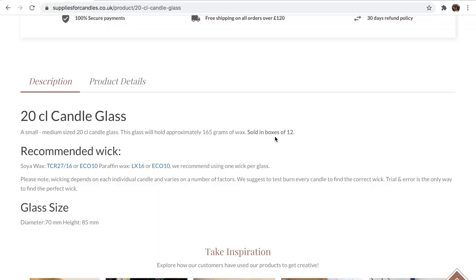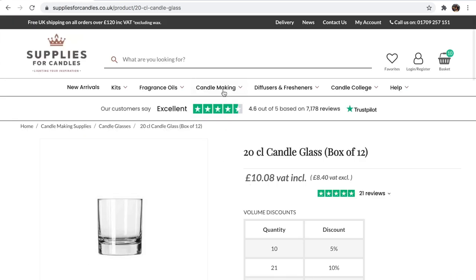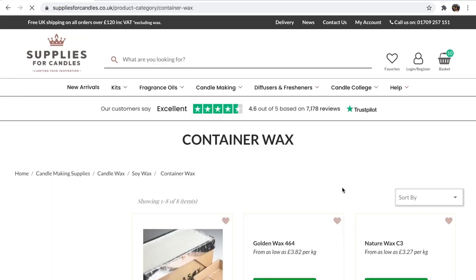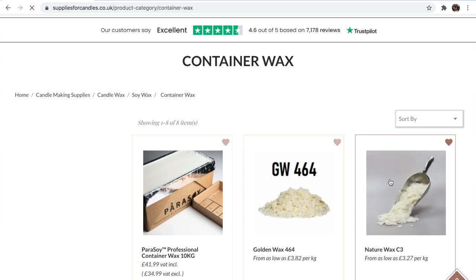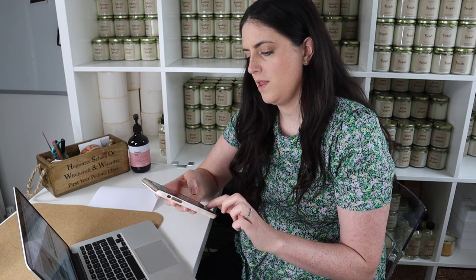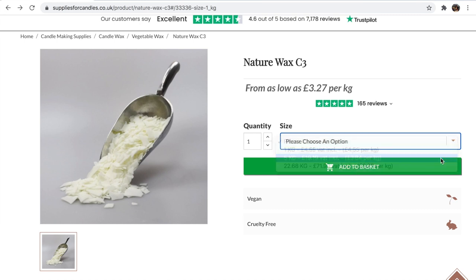The next thing we're going to look for is wax. What's great about these jars is it tells you this glass will hold approximately 165 grams of wax, so that gives us a really good idea of exactly how much wax we're going to want to buy. We'll use soy wax as an example — specifically Nature Wax C3 — and we're looking for a container wax. For testing purposes you're probably going to want to go for about five kilograms, because with one kilogram, dividing 1000 by 165 gives you only enough for six candles.